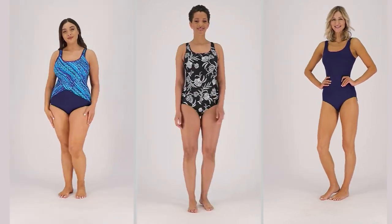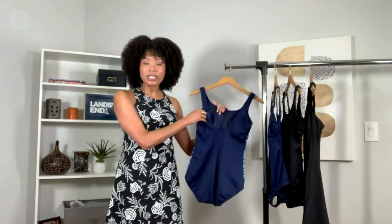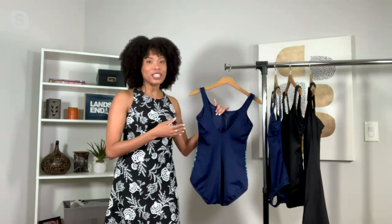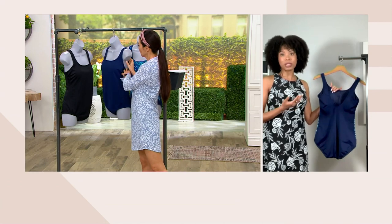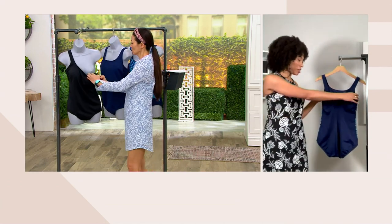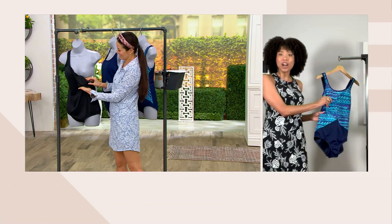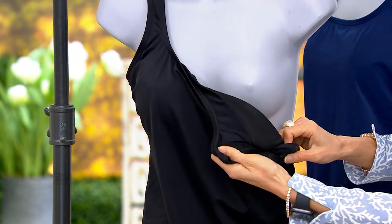When I turn it around — and I don't know if they can get a close-up of the inside — but there is a built-in soft-cut bra. So you get support and a little bit of shaping, but without a wire. That makes it extremely comfortable when you're putting on this one piece. You just turn it inside and feel how soft it is — great against your skin, giving you that shaping and support.